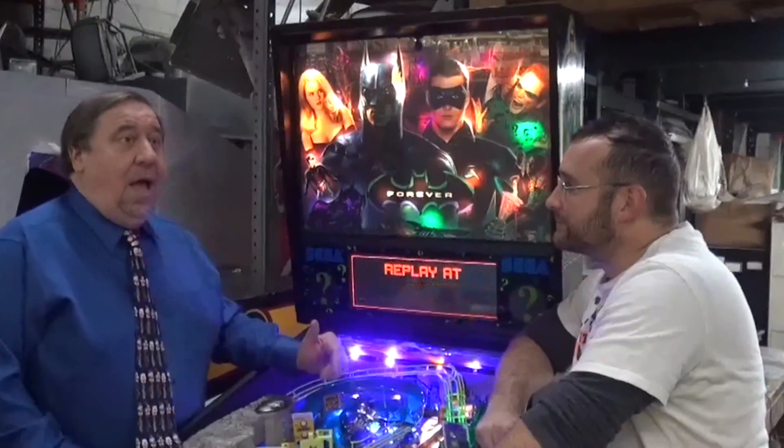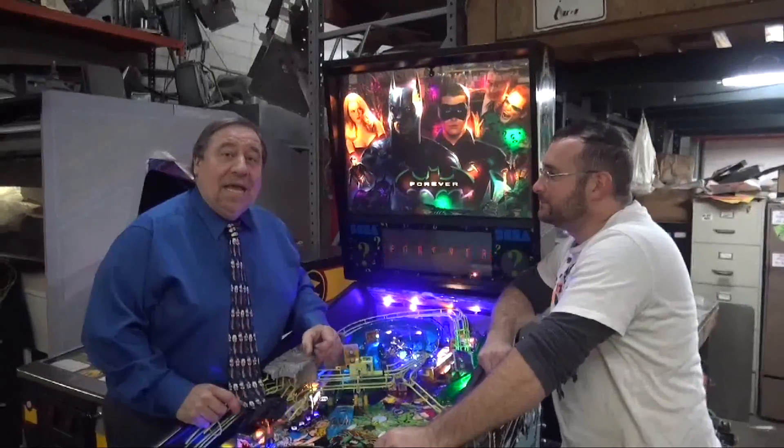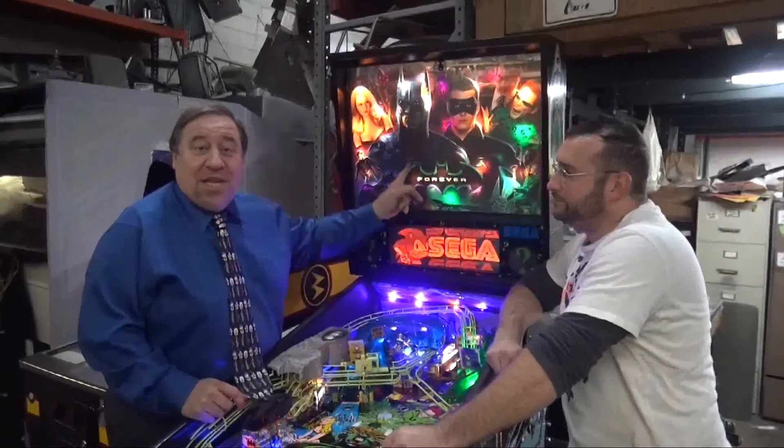Blast it! Open sesame. Are you daydreaming again? Right in the middle of a great scene, huh? From the smash hit Batman Forever.